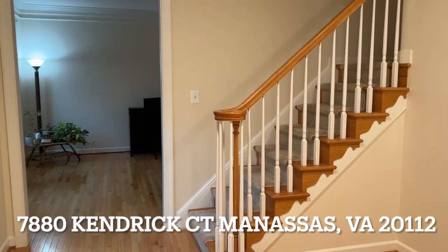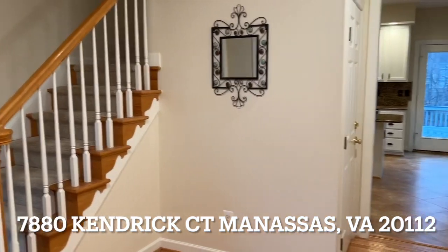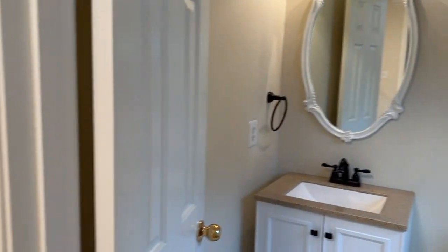Welcome to 7880 Kendrick Court. This is a beautiful three-level single-family home located in Manassas, Virginia, in the amazing community of Meadowbrook Woods.